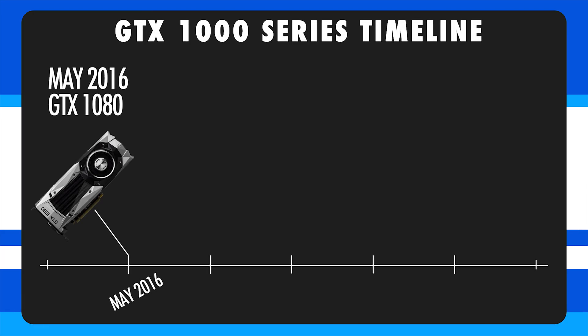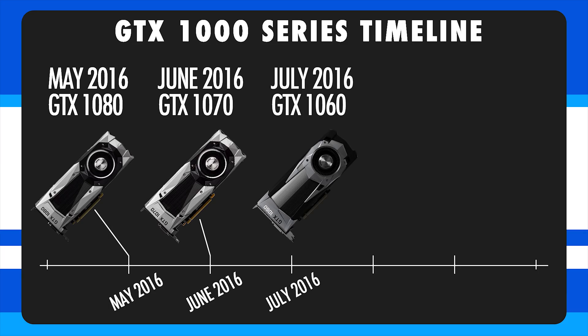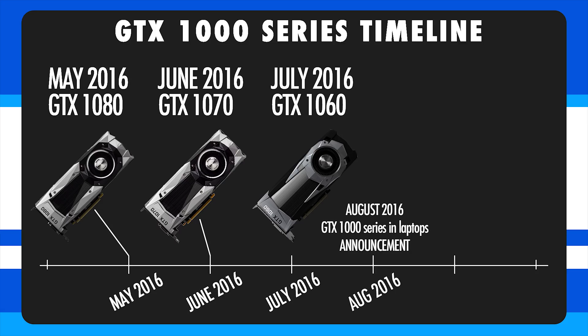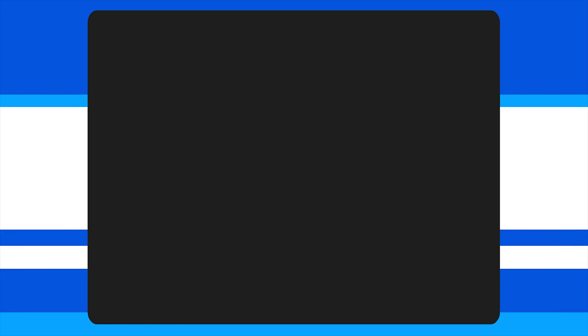With the GTX 1080, it was announced and released in May 2016. The 1070 came in June, the 1060 in July, and the laptop graphics cards were announced in August 2016 and released in mid-September 2016. That means with the 1000 series, it took approximately four months from the desktop GPU announcement to mobile GPUs being available for purchase, and probably five months before they were fully available in most laptops. NVIDIA is very erratic with how they release their desktop and laptop GPUs.